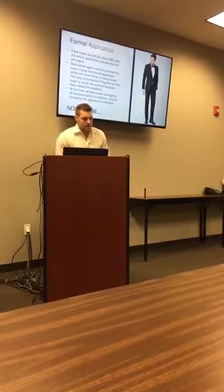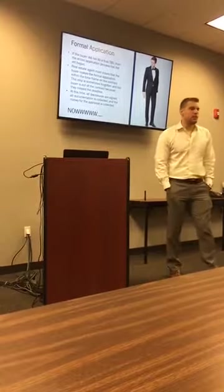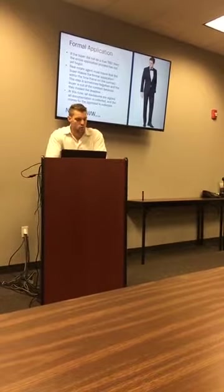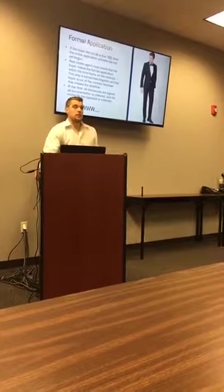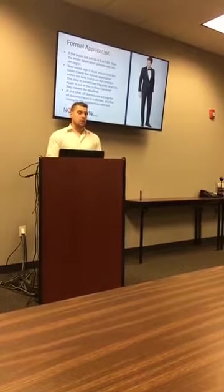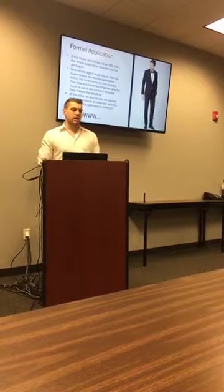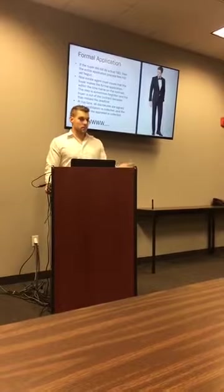Let's talk about formal application. If the buyer did not do a true TBD — a 'to be determined' file — the application process has not really begun. One program we're really pushing is the TBD program, where we underwrite a file in advance before we even have a property. If we gather all documentation in advance, we can underwrite the entire file without the property information — verifying assets, income, and maximum amount — so once we find a property, we can order an appraisal right away and close fast.